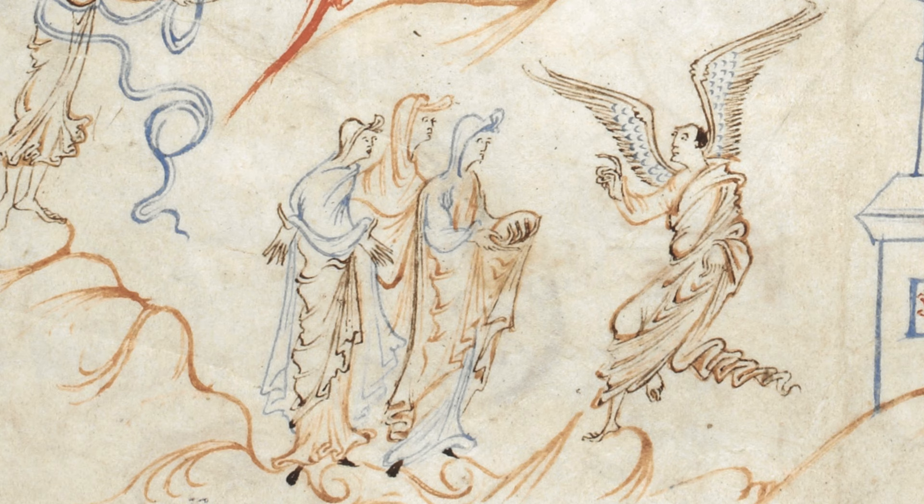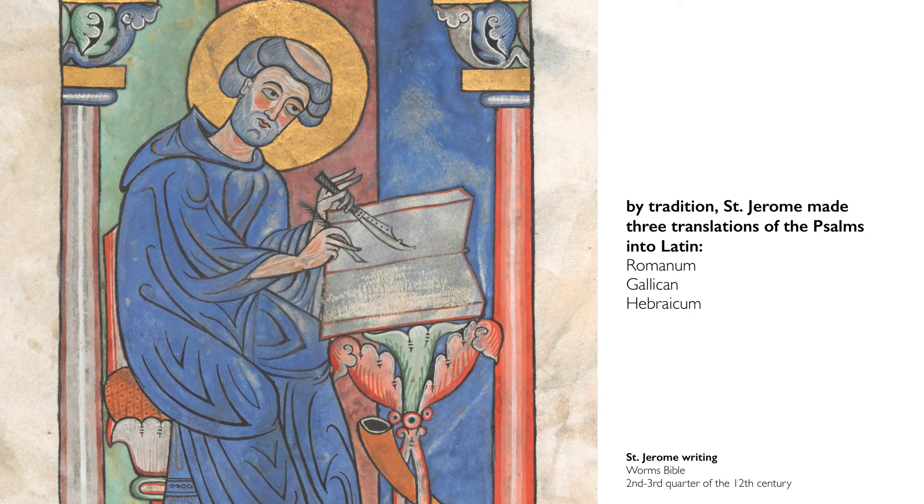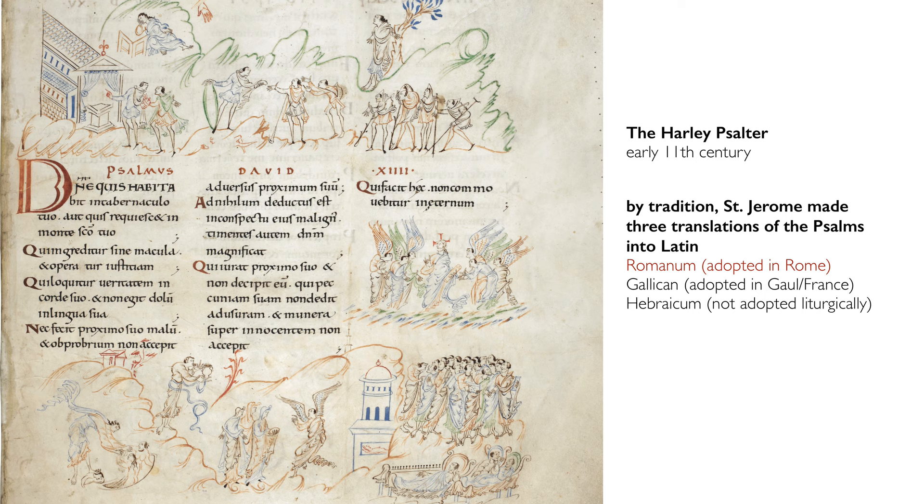They're very sophisticated books. Some of the visual commentary on the Psalms is quite complicated. Moreover, we've got a change in the actual text itself. By tradition, St. Jerome, working at the behest of the Pope, made three translations of the Psalms into Latin. The first one is the version here in the Harley Psalter, known as the Roman version because it was adopted by the church in Rome, and it was the version most often occurring in Anglo-Saxon period English Psalters. In contrast, the Utrecht Psalter has the Gallican version, adopted in Gaul.